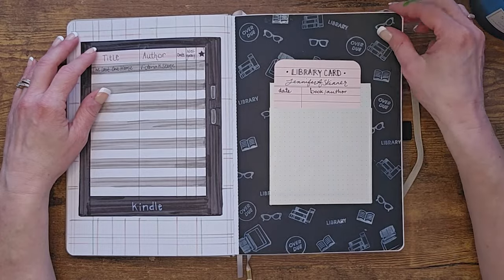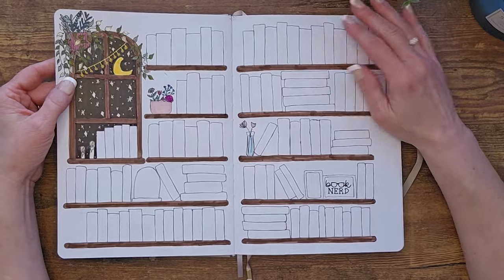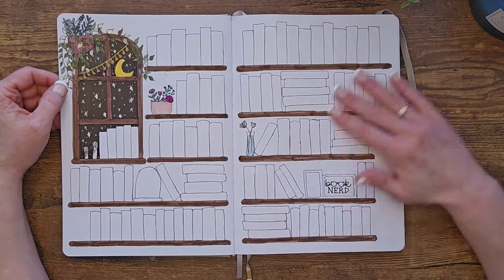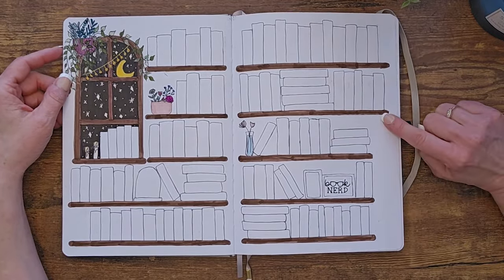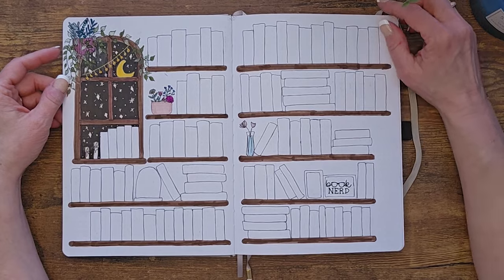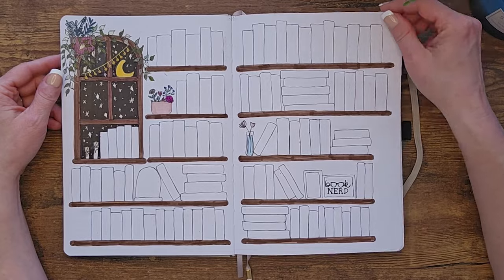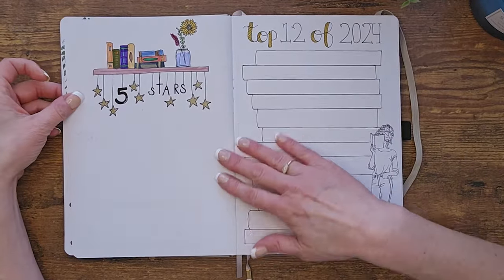This came from an Archer and Olive subscription box — a pad of pages in a couple of different colors with some white stamps. This next spread was inspired by something I found on Pinterest — not my original creation, I just copied it. I'm hoping to add a ladder graphic here, and I'll color in the spines of books as I read them. It's set up for 100 books, so hopefully it'll look really great by the end of the year.